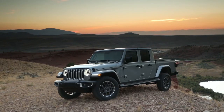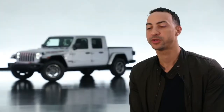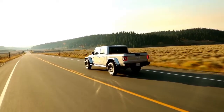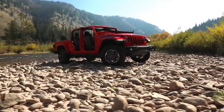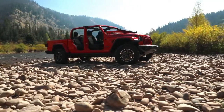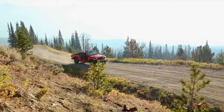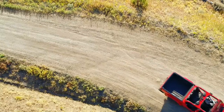The Jeep Gladiator is a vehicle that we know customers have been waiting for us to make. All of the thoughtfulness that we put into the interior offers the customer something they've always wanted in a pickup truck but has never been available to them. For example, you will never find another pickup truck that offers the open-air freedom that only a Jeep can offer — doors off, top off — something absolutely unique to the Gladiator.